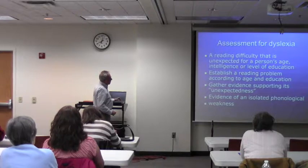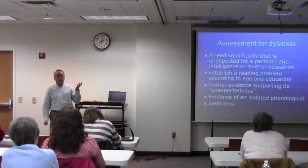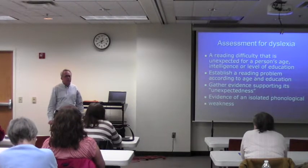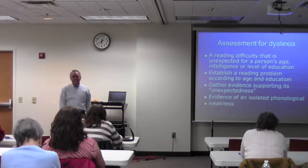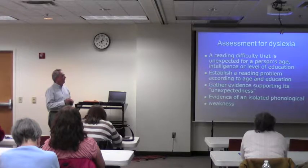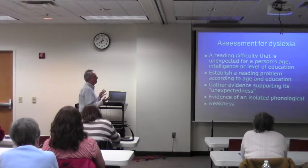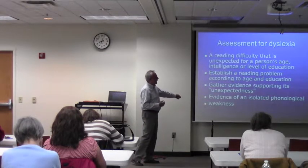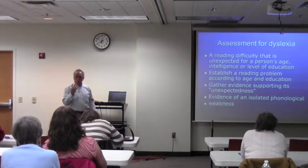I was going to talk about assessment for dyslexia. Some people in public schools often say we can't assess for dyslexia because that's a medical diagnosis. But it's really not — I don't think I could find a doctor in the Twin Cities that has reading tests in his office. When you think about dyslexia, it's about a reading problem that's unexpected based on a kid's age or intelligence or background. It's most often characterized by evidence of a phonological weakness — problems with sound-symbol relationships.